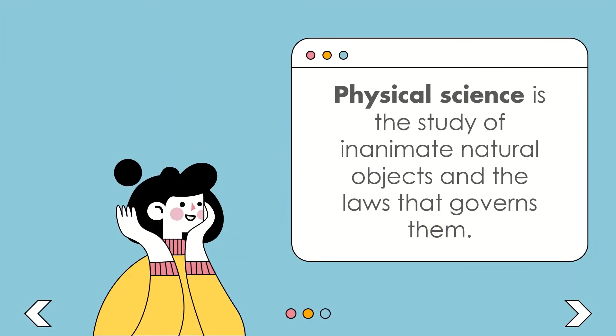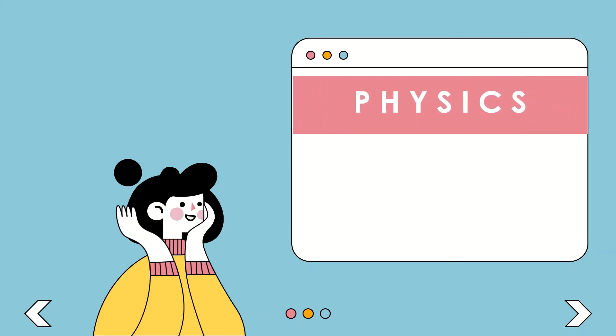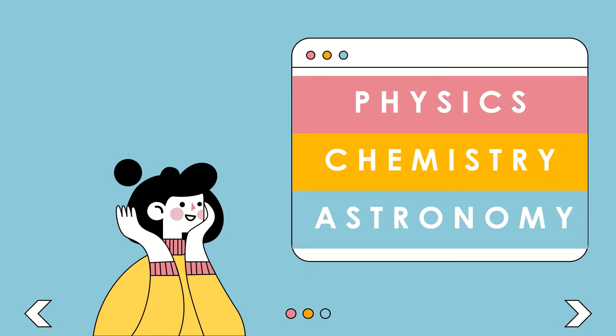The first branch is physical science — the study of inanimate natural objects and the laws that govern them. Under this are physics, the study of motion and energy of matter and the interactions between them; chemistry, the study of matter and the changes it undergoes; and astronomy, the study of the universe beyond the earth's atmosphere.